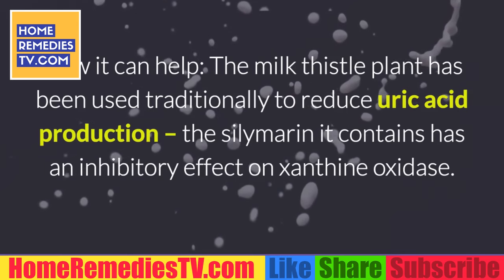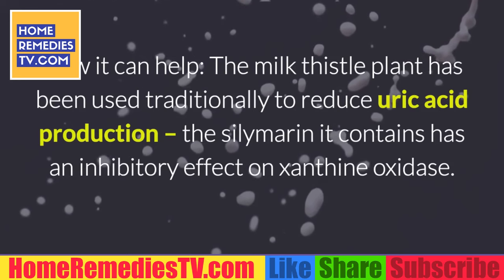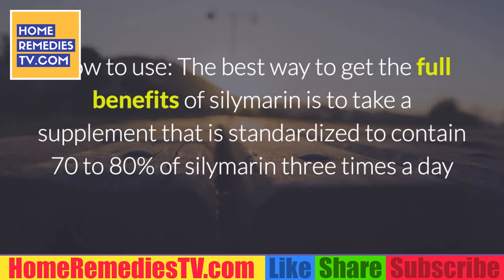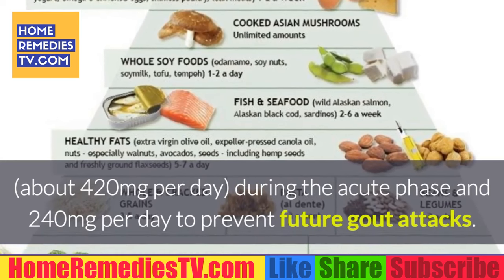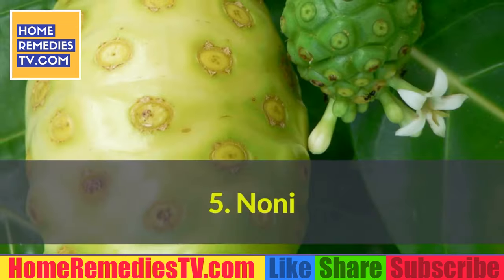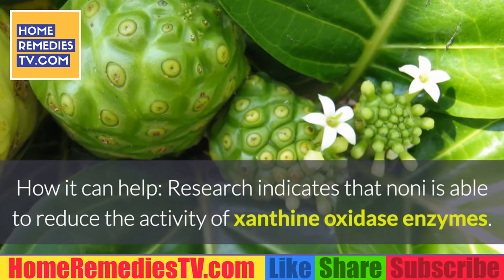Number 4: Milk Thistle Extract. How it can help — the milk thistle plant has been used traditionally to reduce uric acid production. The silymarin it contains has an inhibitory effect on xanthine oxidase. How to use: the best way to get the full benefits of silymarin is to take a supplement standardized to contain 70 to 80 percent silymarin, three times a day — about 420 milligrams per day during the acute phase, and 240 milligrams per day to prevent future gout attacks.